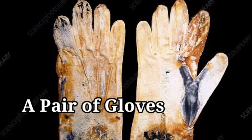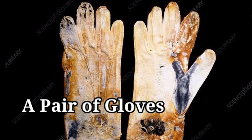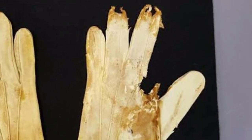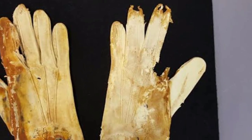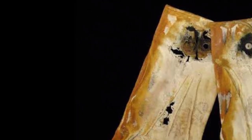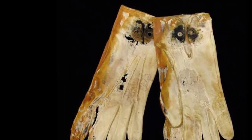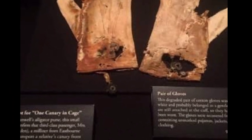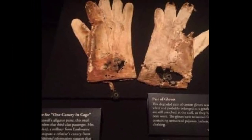A battered pair of white cotton gloves were one of the artifacts found in the Titanic wreckage, and they have since been dubbed some of the rarest Titanic artifacts ever recovered, according to USA Today. The gloves have been put on display in various Titanic exhibitions since they were found, but in 2016, they were returned to a conservation facility for permanent retirement.